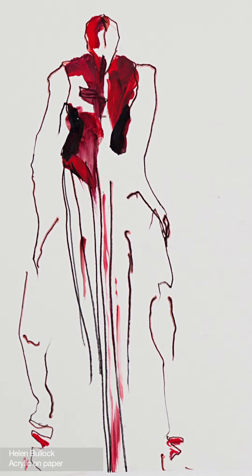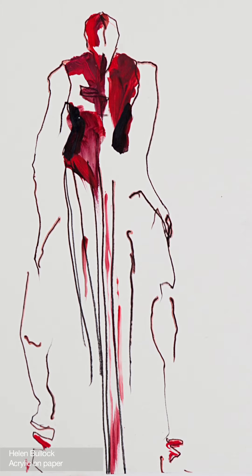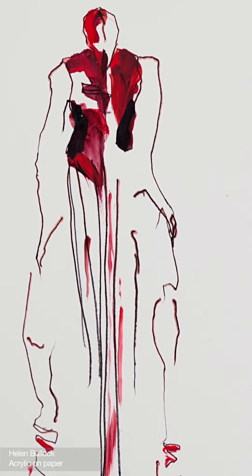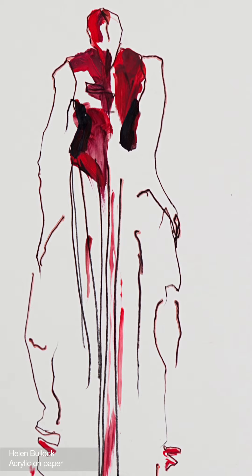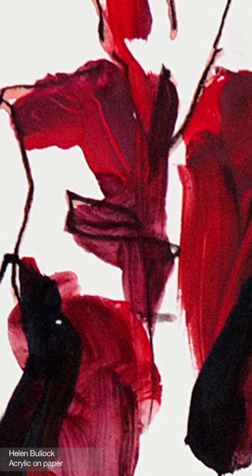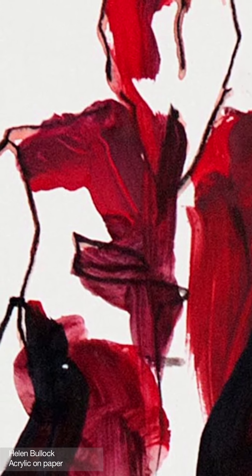She also captures an early moment of theatre from the Autumn Winter 1998 Joan Show, painting the final moments where the model cavorts in a glowing blood-red beaded dress within a circle of fire that evokes the gruesome execution of McQueen's historical muse for the season, Joan of Arc.